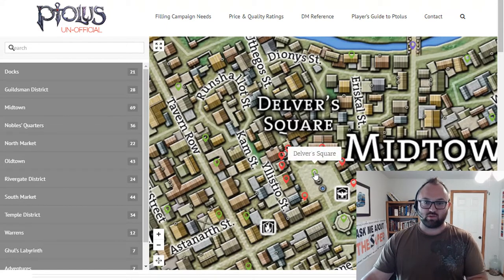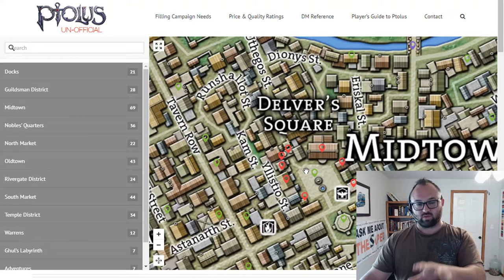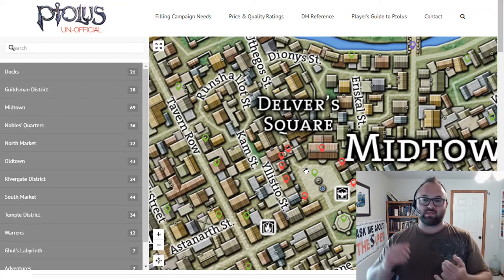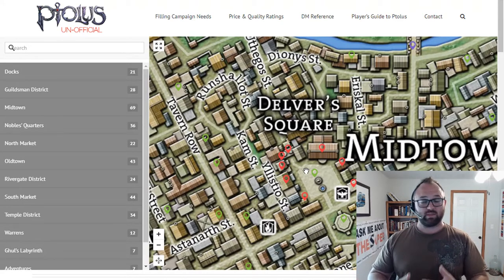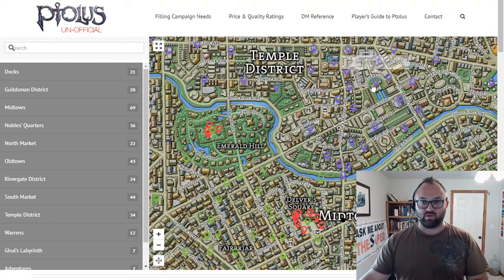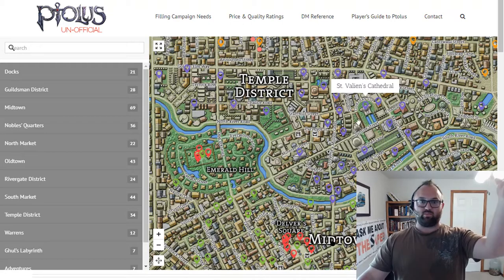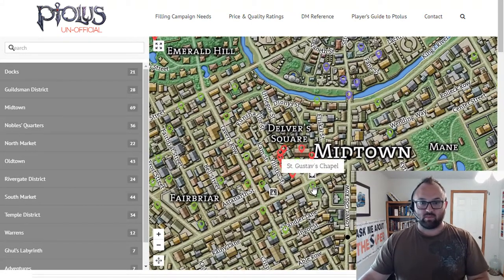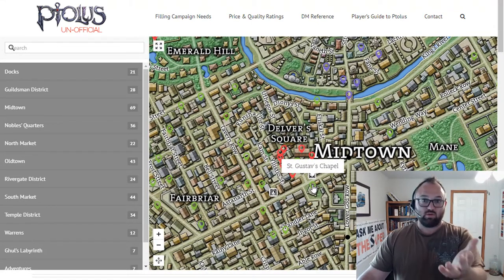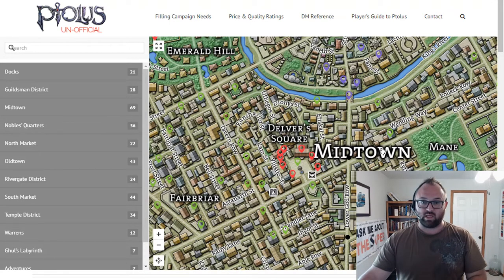You can jump down into the Delver Square Undercity Market, so directly beneath Delver Square is the Undercity Market. There are places to buy potions, and there are retired adventurers in there trying to offload equipment they don't need anymore. You can buy scrolls and other stuff like that. You're also able to go up into the Church of Lothian area — you wouldn't buy it at St. Valian's Cathedral because that's the big church, but they talk about St. Gustav's Chapel where you can buy healing potions and also pay to be healed.